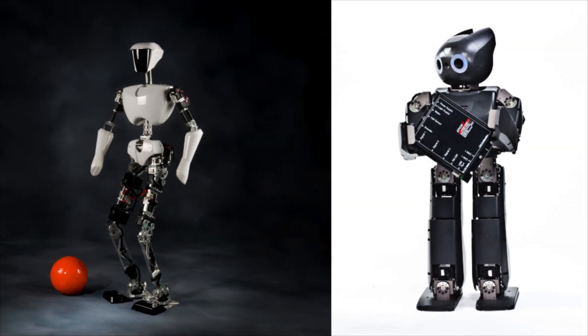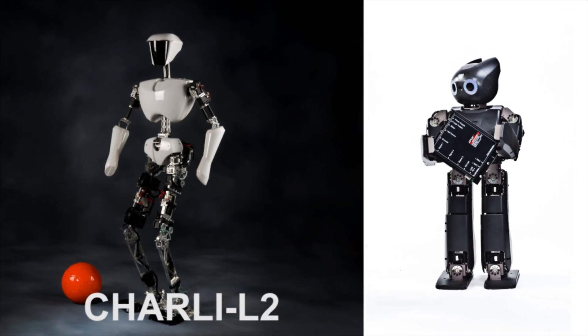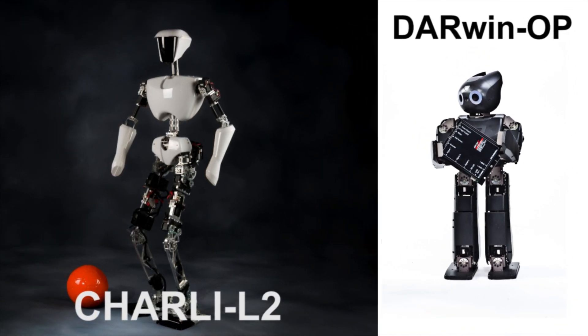We're probably best known for our humanoid robots Charlie and Darwin. Charlie is considered the United States' very first full-size autonomous humanoid robot, and Darwin is a miniature version of Charlie.